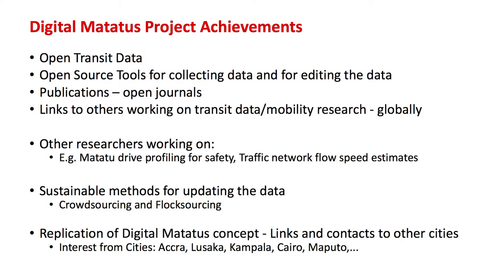To wind up, some of the achievements we've had on this Digital Matatu project include making open transit data available and also sharing the tools and methods we used. We've also shared all the publications from this piece of work and created links across the world based on this project — and it only happened after we shared the data. When you talk about open science, a cornerstone is sharing data, sharing resources, and sharing tools.